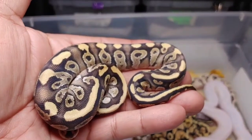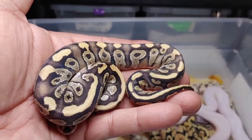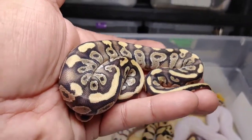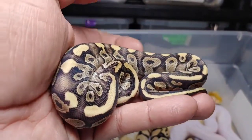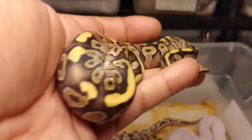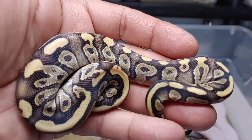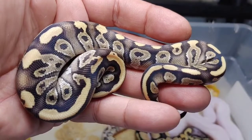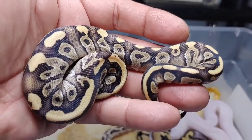Here's the next beauty. This is a Mojave, and it's either vanilla or fire — one of the two, not sure. It's a female and will be available. So either Mojave vanilla or Mojave fire — pretty cool.